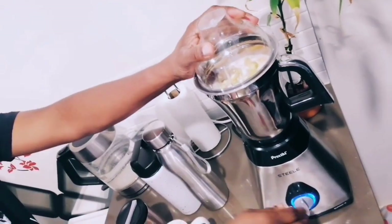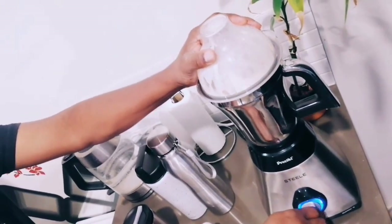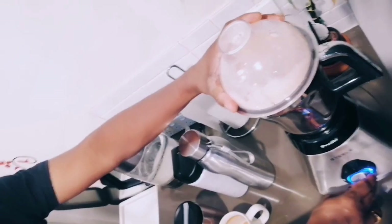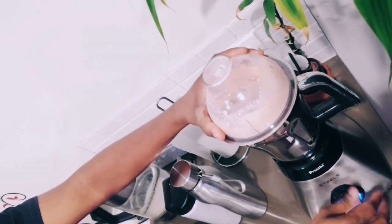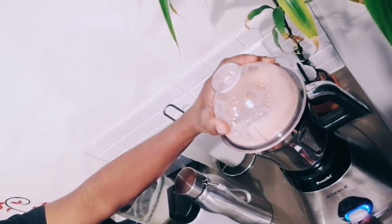Secure the lid and let's give it a go. Our goal is to achieve a smooth texture that captures the essence of each ingredient.